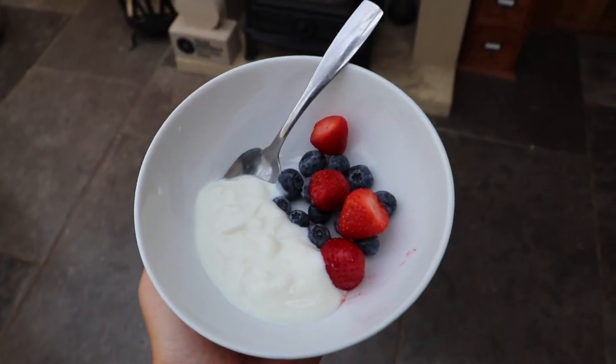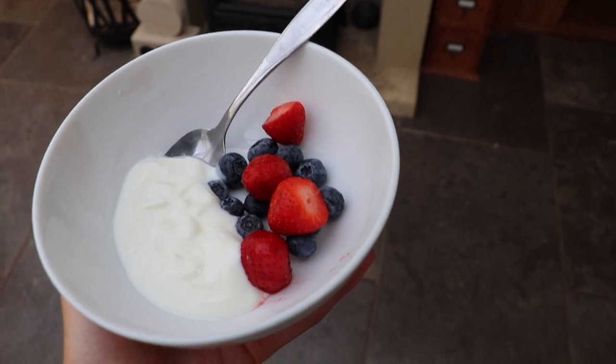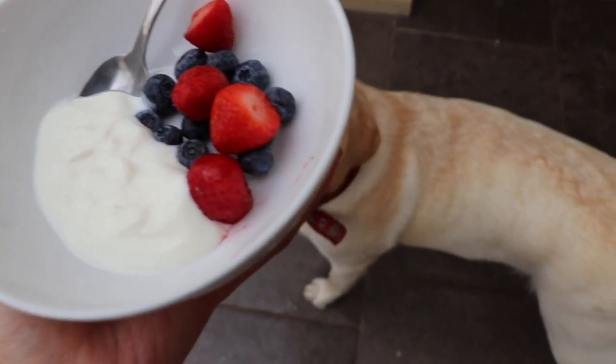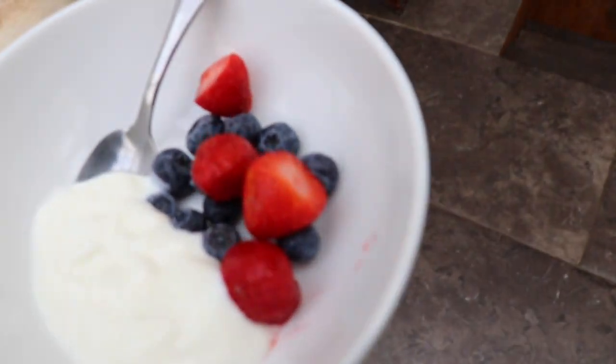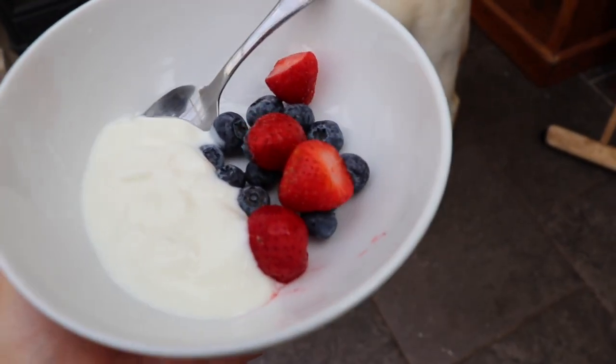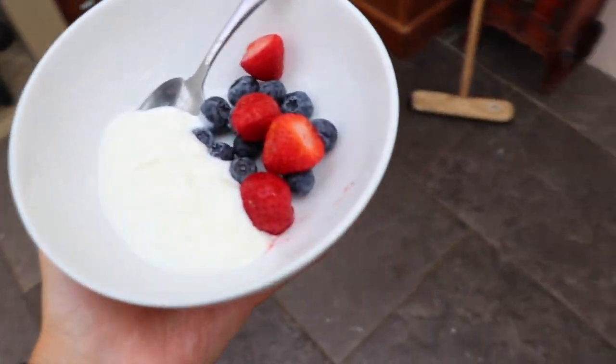I'll just give you an example of one of the snacks I'm having. I'm just having a couple of tablespoons of low fat Greek yogurt, some blueberries and strawberries. I've already had an apple as well — someone pinched half of it. But yeah, that's an idea of some of the snacks that I have.